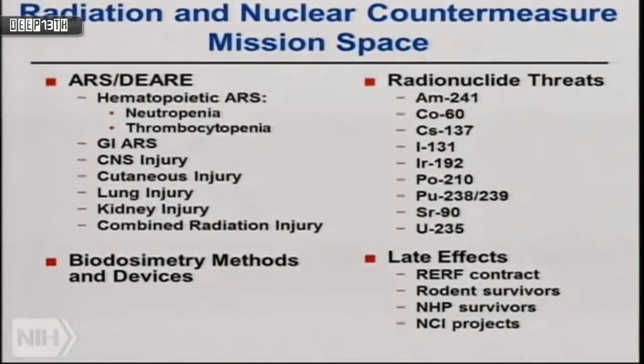We have biodosimetry methods for immediate triage, dose assessment — meaning radiation dose — to guide medical management, and predictive biodosimetry to identify which organs have been affected and at what level to help focus therapies. We are also interested in late effects of radiation exposure, about which very little is known, especially in humans. We have one program with the Radiation Effects Research Foundation in Hiroshima, Japan, to look at survivors and study 20-, 30-, and 60-year problems as they evolve.